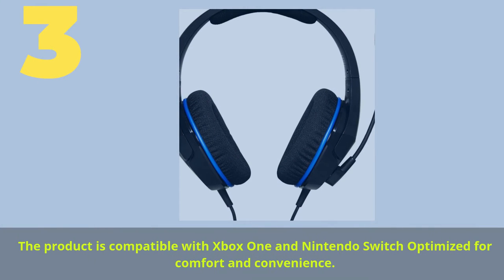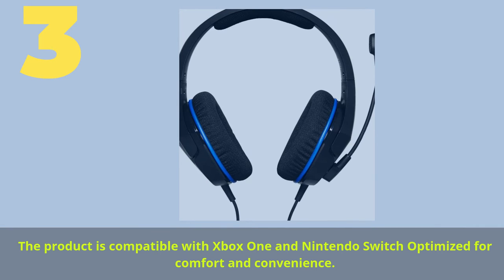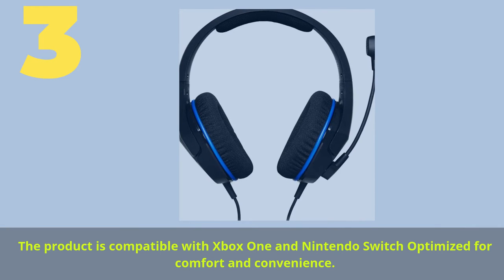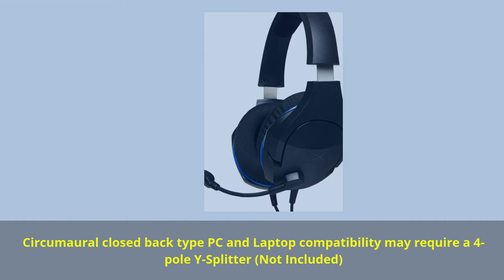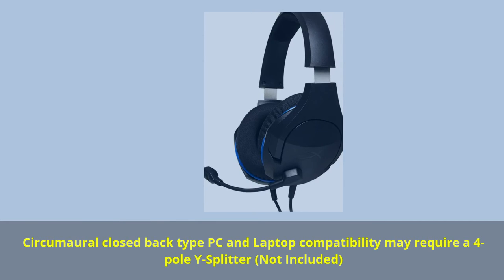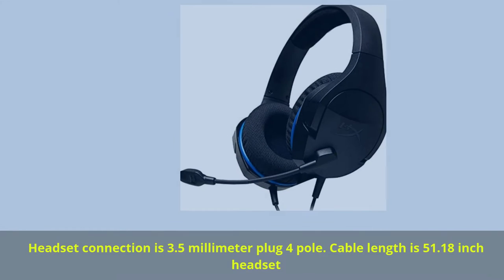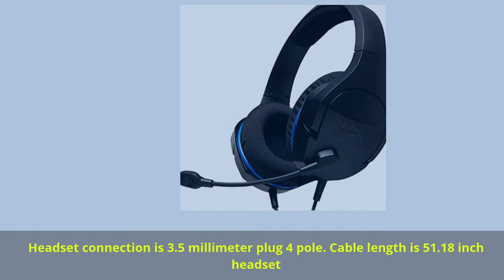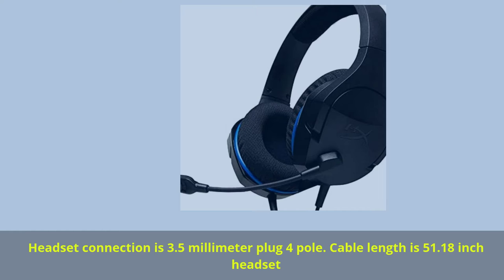Number 3. The product is compatible with Xbox One and Nintendo Switch, optimized for comfort and convenience. Circumaural closed-back type — PC and laptop compatibility may require a 4-pole Y splitter, not included. Headset connection is 3.5mm plug 4-pole, and cable length is 51.18 inches.